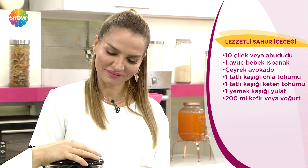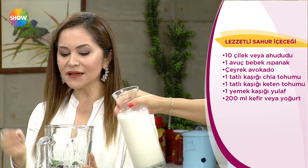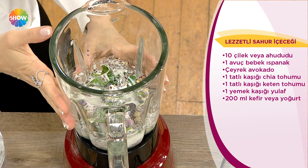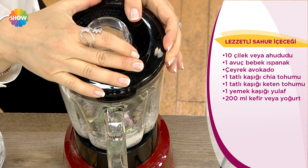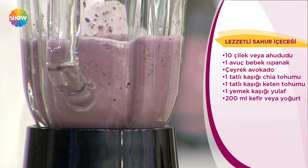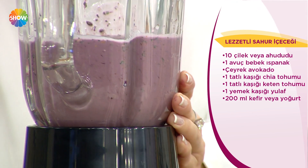Biraz da su ekleyelim buna, süt de ekleyebiliriz. Çiğ ve keten tohumu ile yulaf şiştikçe şişiyor, dolayısıyla bir bardak süt veya su eklemek iyi bir fikir. Çünkü bu sefer üstüne içmek zorunda kalmasın. Rengi de çok güzel oldu.